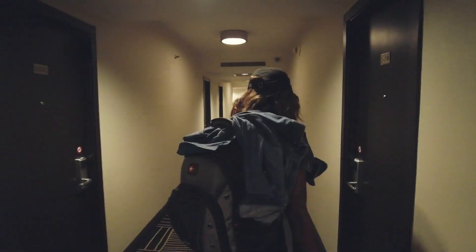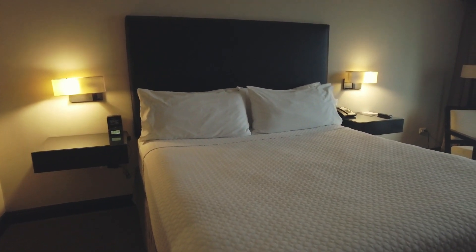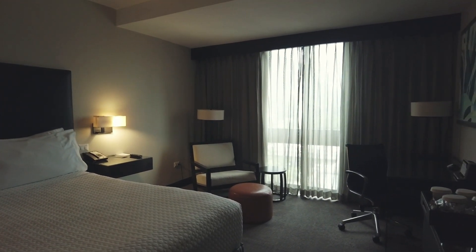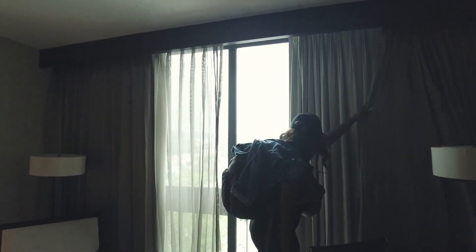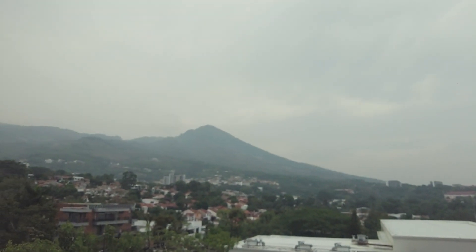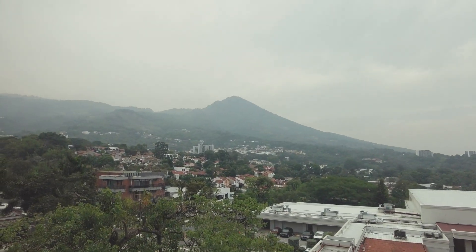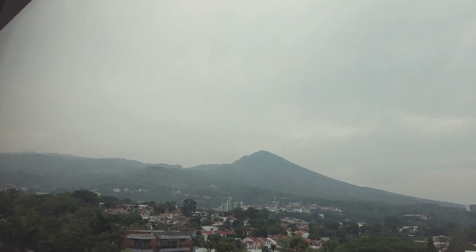Apparently we have a view of the volcano, is what I'm being told. Okay, so this is the room. Walked right on in here. Check out that view — dang, that's huge. Volcano? Mountain? We are here, staying in rooms, looking at volcanoes. That's crazy.